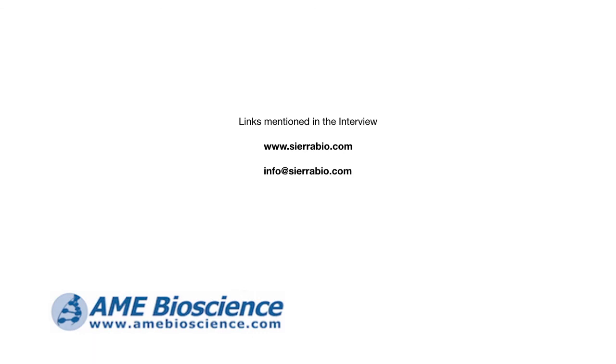It sounds like a great instrument for people needing to make a variety of oligos — DNA, RNA, or modified. For anyone who wants to find out more or to contact Sierra Biosystems directly, go to their website at www.sierrabio.com — spelled S-I-E-R-R-A-B-I-O.com — or contact them at info@sierrabio.com. Thank you very much for your time.